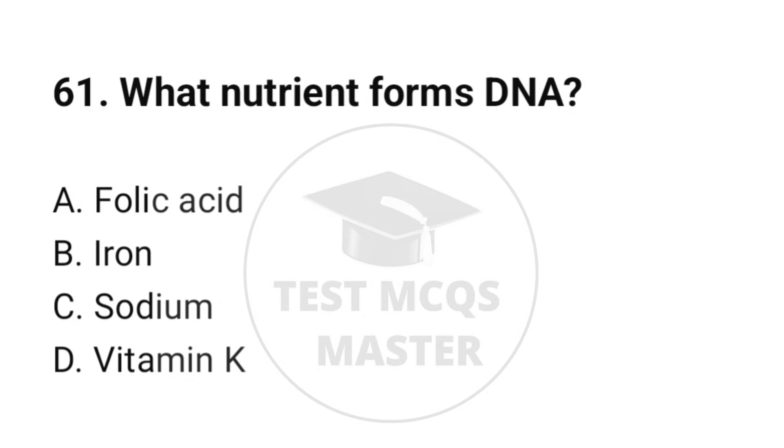Question number 61. What nutrient forms DNA? The correct option is A: Folic acid.